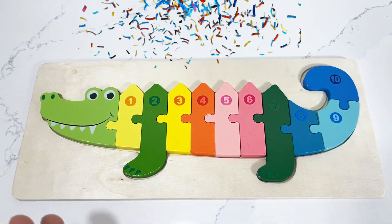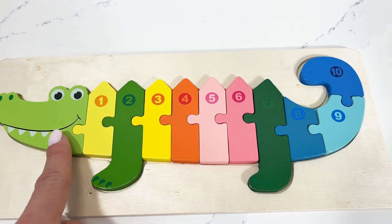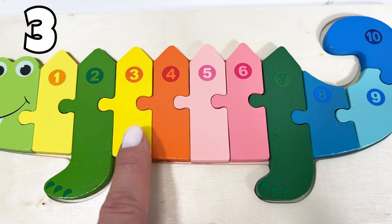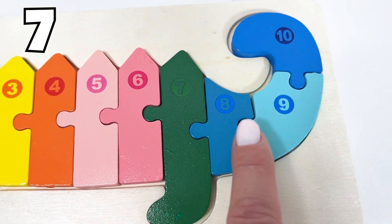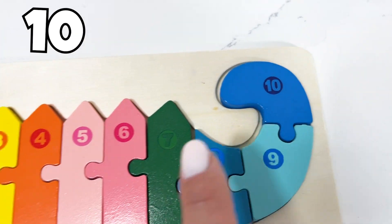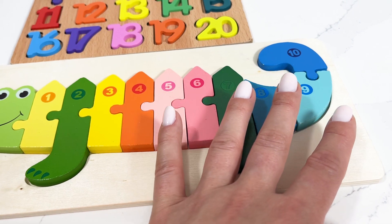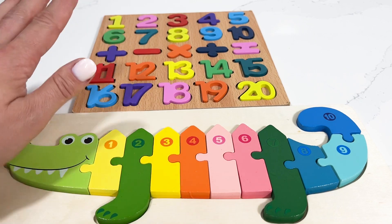Indeed amazing! Now let's count together from 1 till 10. Mr. Crocodile, are you gonna count with us? Oh yeah! 1, 2, 3, 4, 5, 6, 7, 8, 9, and 10! You did amazing — yay! I hope you had fun with me today learning numbers and counting together. I'll see you next time!